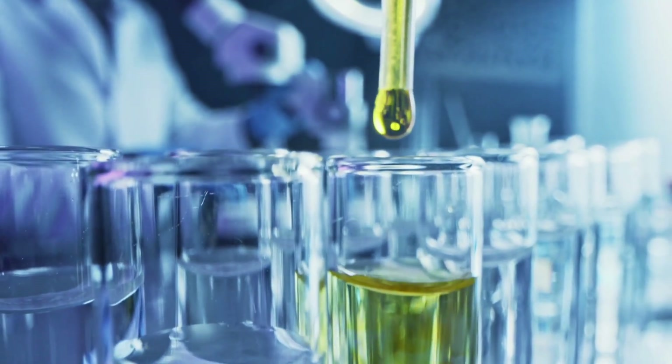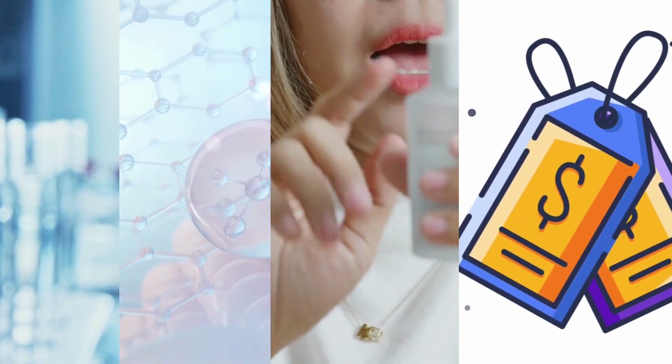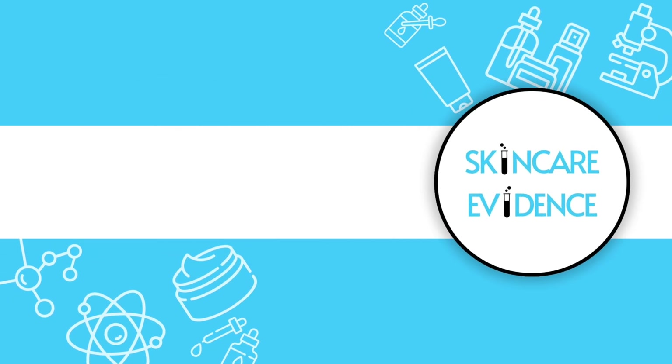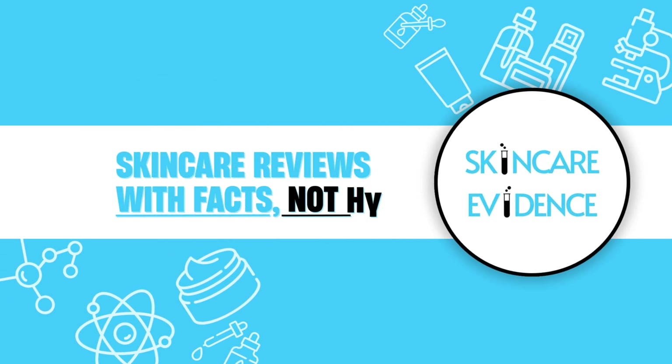Using real clinical research, ingredient science, user reviews, and price benchmarks — all backed by objective analysis. Welcome to Skin Care Evidence, the channel that reviews skincare with facts, not hype.